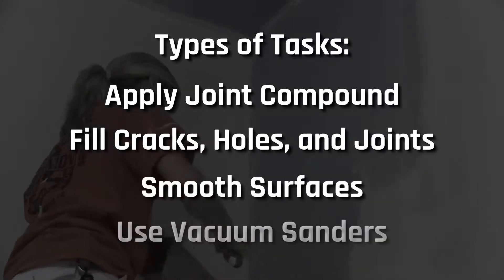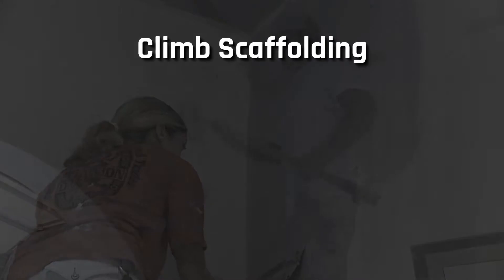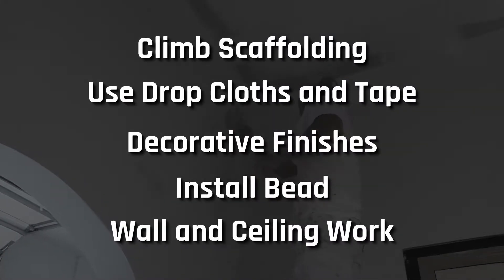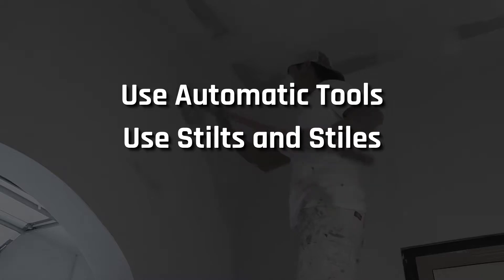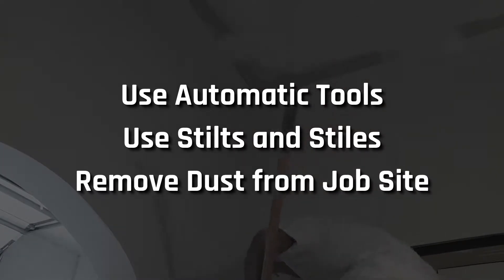You would smooth surfaces using a vacuum sander, climb scaffolding and use drop cloths or tape, create decorative finishes, install bead, wall, and ceiling work, and use automatic tools. You'll learn to use stilts and stiles to reach ceilings and high walls. Finally, you'll remove dust from sanding and other plastering materials from a completed job site.